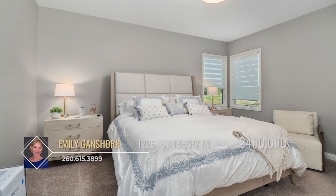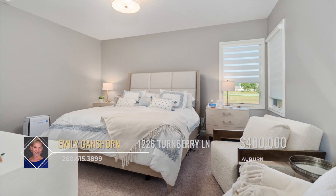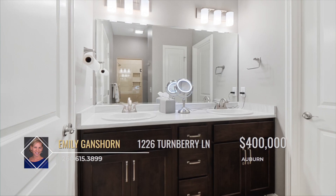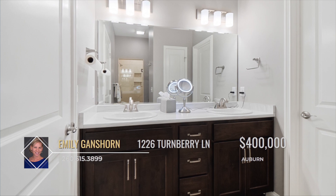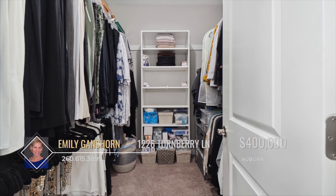The spacious master bedroom suite is located at the rear of the home offering privacy and taking advantage of more pond views, which can be enjoyed from the comfort of your own bed. The en suite bathroom has a twin sink vanity, a large tiled shower with glass door, and a generously sized walk-in closet.